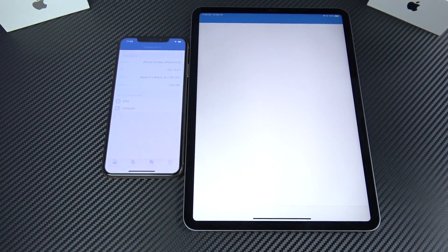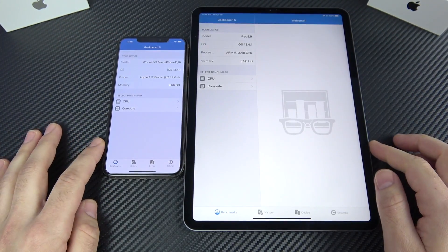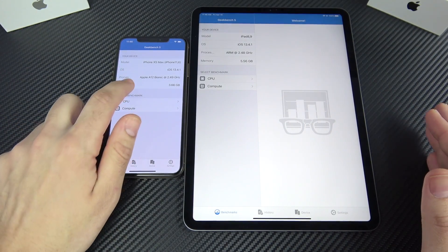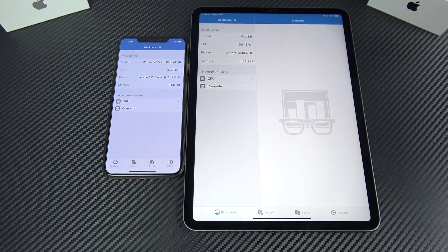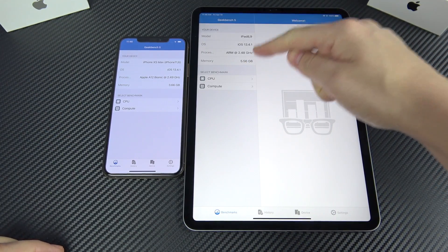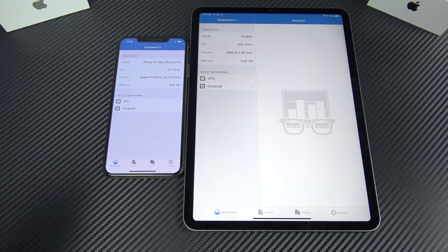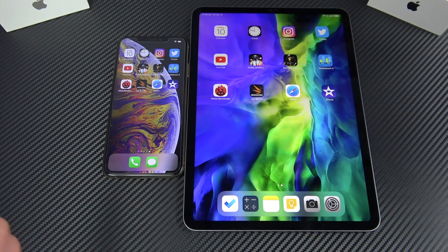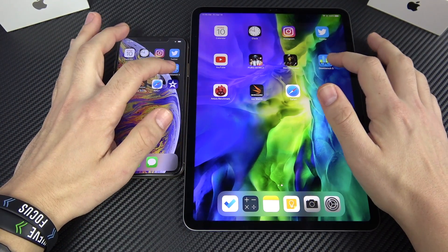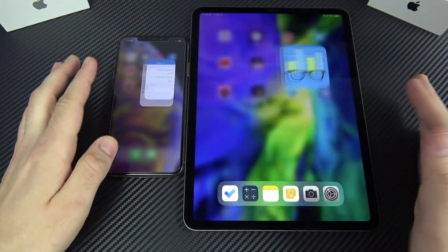A quick Geekbench 5 preview shows the iPhone is better optimized there. The A12 Bionic is clocked at 2.49 GHz on the iPhone versus 2.48 GHz on the iPad. The key difference is RAM: the iPad has 5.56 GB while the iPhone has 3.66 GB. Now let's go back through those apps to see if anything stutters or reloads.